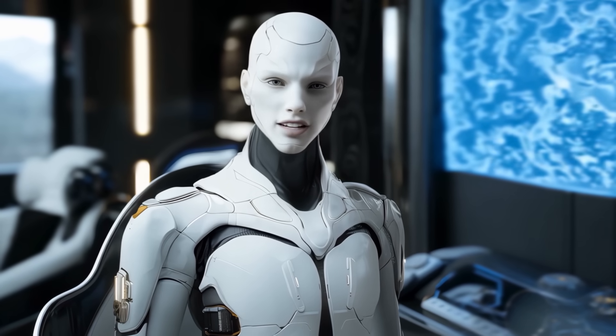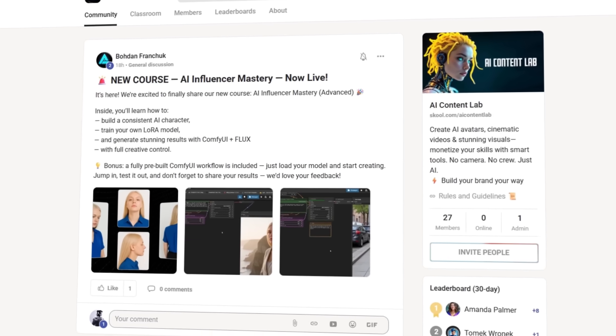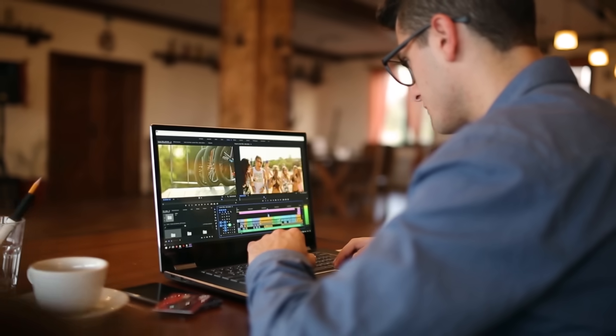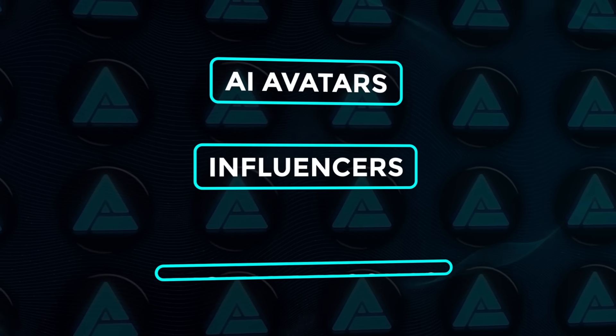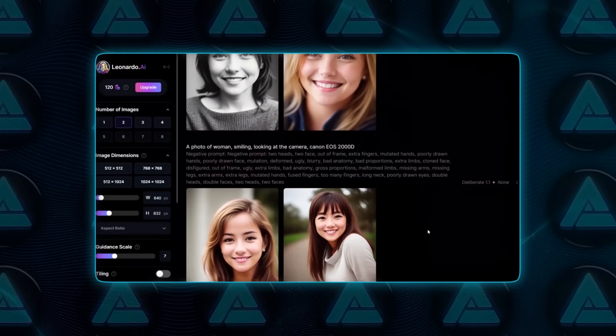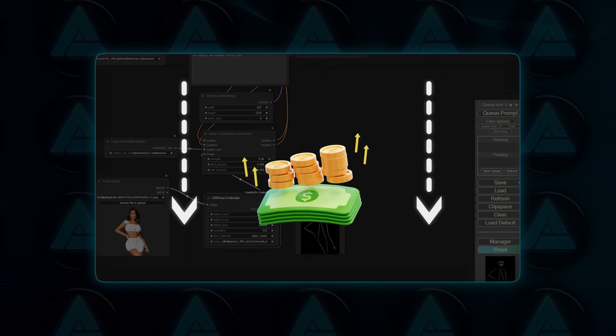Before we go any further, this is big. We just launched our most advanced course yet inside the paid school community. It's made for creators who actually want to build and cash in on AI avatars, influencers, and digital personas. If you're ready to level up and turn all this AI hype into something real and profitable, hit the link below. Don't miss it.